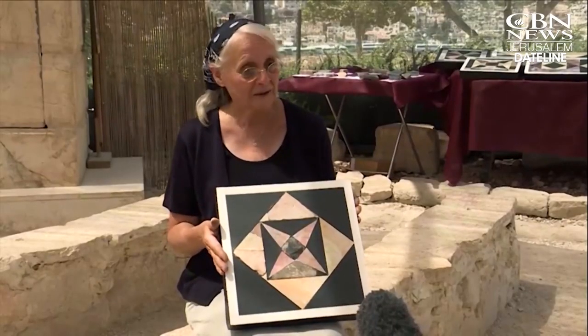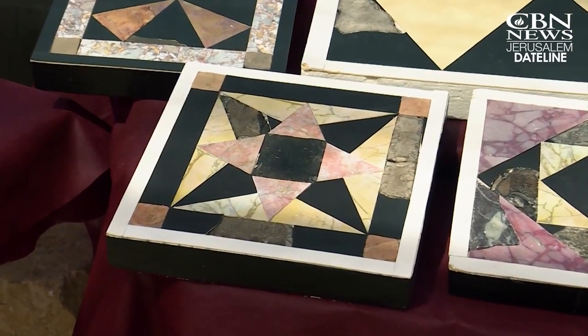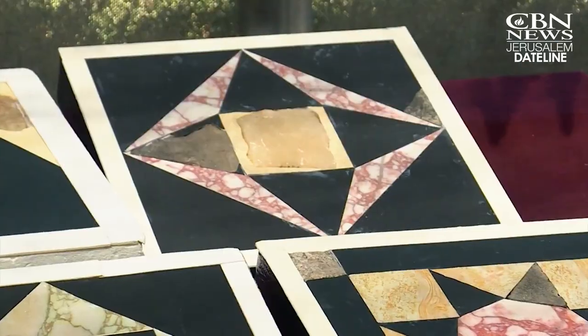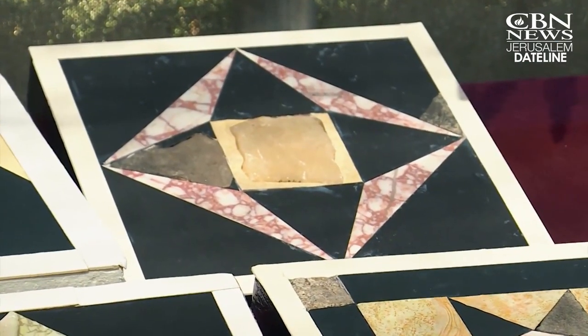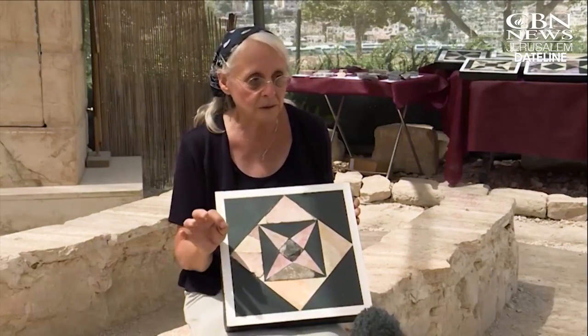This is the first Herodian pattern I was actually able to reconstruct. Snyder restored the ornate patterns combining geometric principles with comparisons to designs at Herod's palaces. You find that in the Herodian patterns, the mathematics is impeccable.